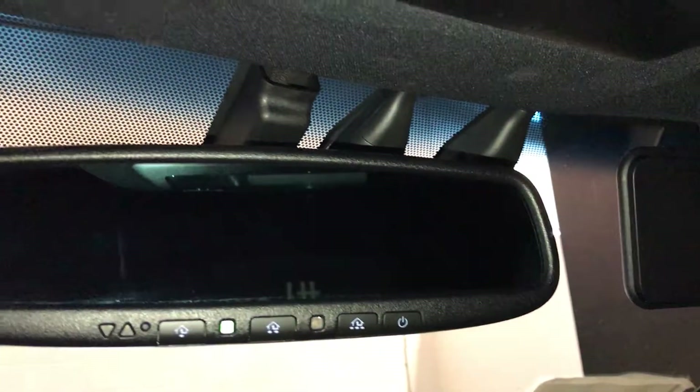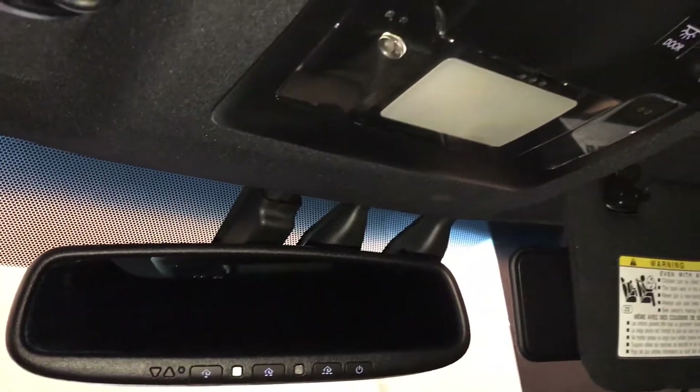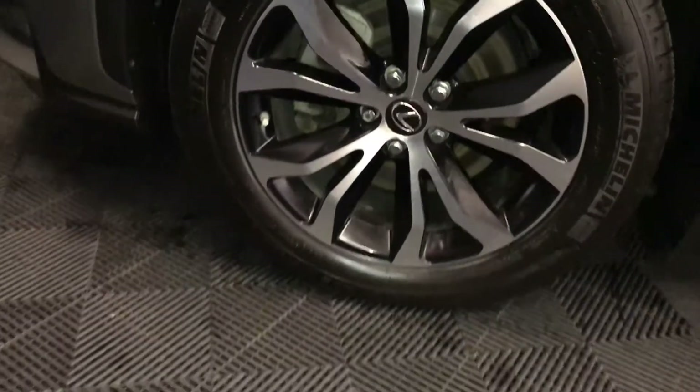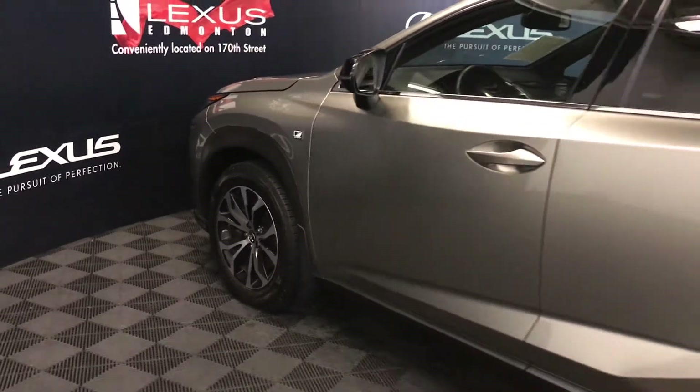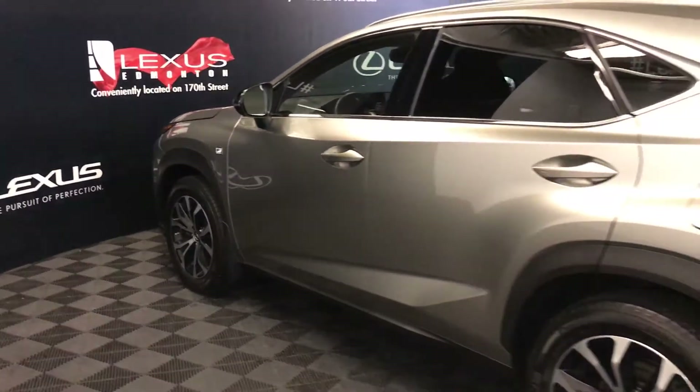Power tilt and sliding sunroof with a sunshade, illuminated vanity mirrors on your visors, extendable visors that come out the side. Auto dimming rear view mirror with three integrated garage door openers. 18-inch wheels with wheel locks, F-Sport suspension, keyless entry with smart access, key lock prevention, aftermarket engine remote start.